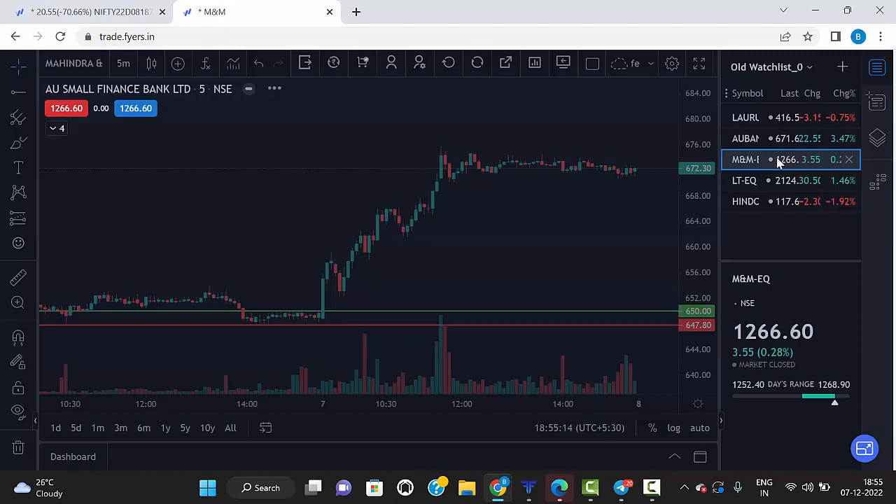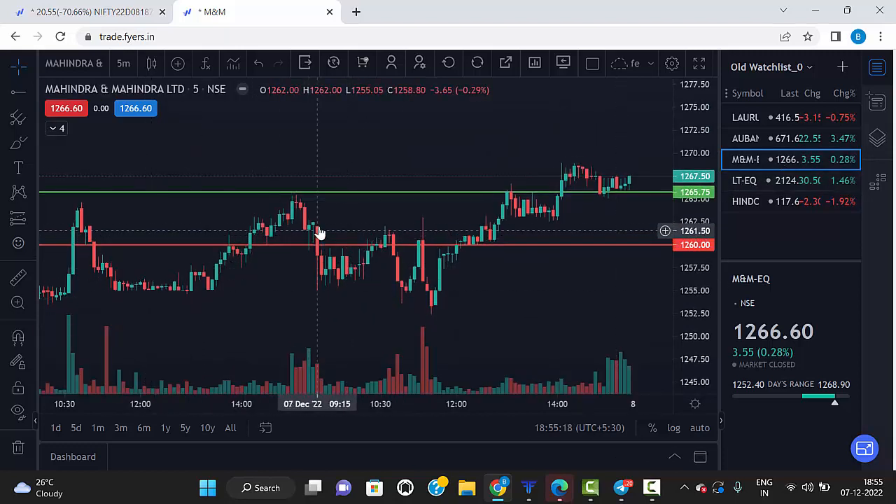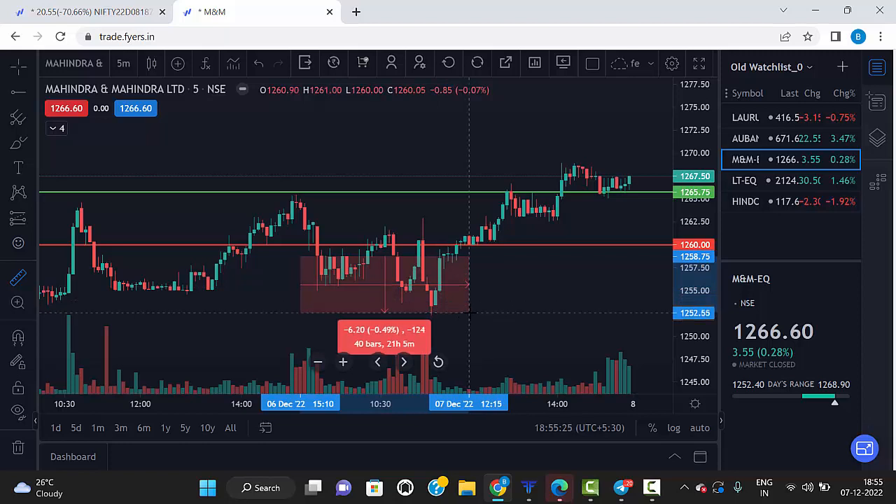The third stock is Amandum. Market opened and there is a red candle closing below the red line, so it's a sell. From that point the market came down 0.5%, so Amandum's target is hit.